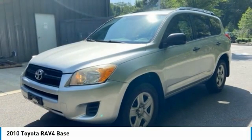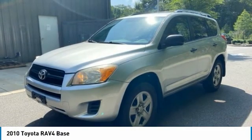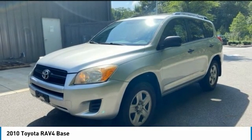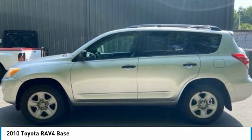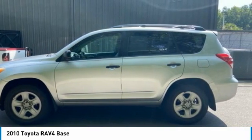2010 RAV4. The RAV4 is one of the most fuel efficient SUVs in its class. Versatile and efficient, RAV4 mixes the comfort and drivability of a sedan with the benefits of an SUV. This highly evolved, well-packaged crossover SUV lets you have it all.